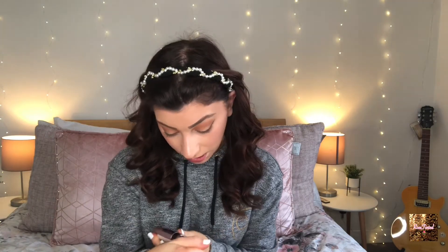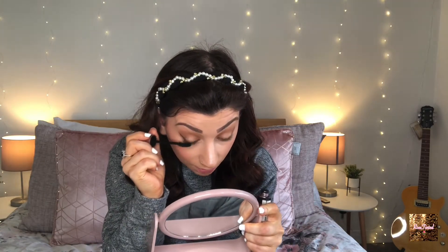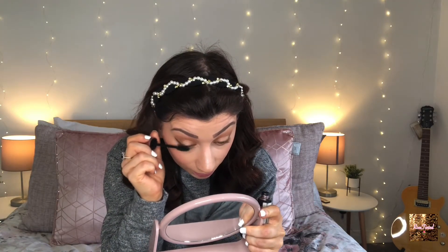So next is mascara. The mascara I like to use is the Maybelline Lash Sensational Lash Multiplying Mascara, just in Black. I like this one because I feel like it's comfortable and I always know I'm going to get good results. I want length, I want volume — I don't want to compromise on it.